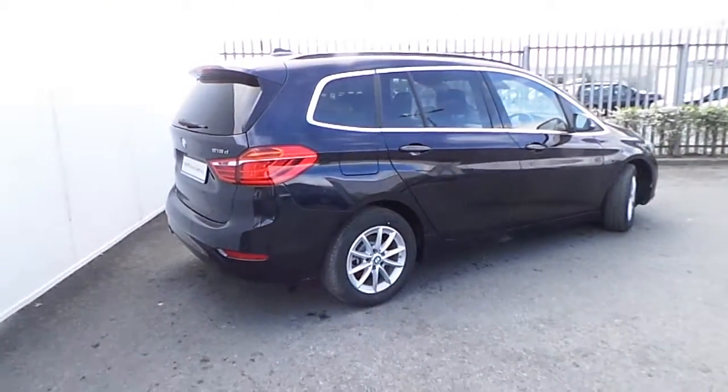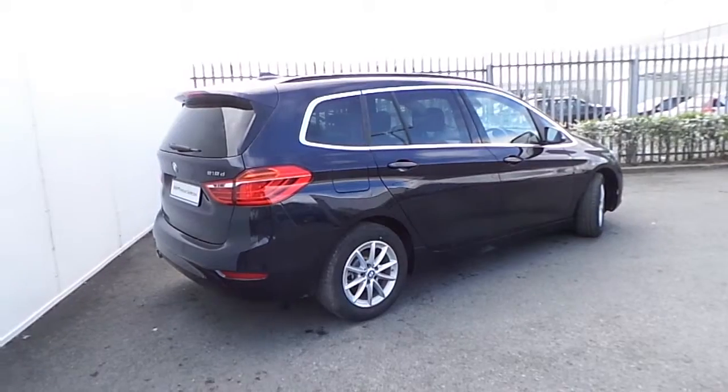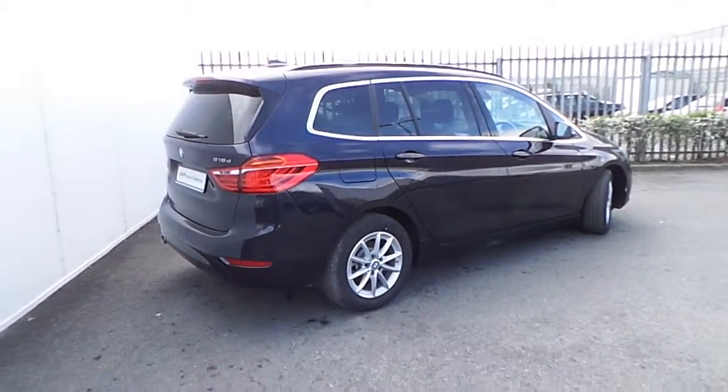Like any other model in our BMW Premium selection, this one is coming with 2 years warranty.